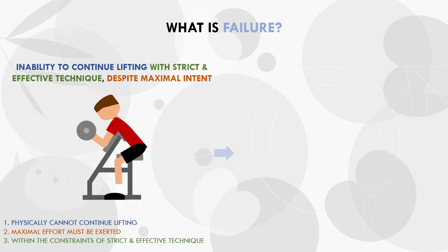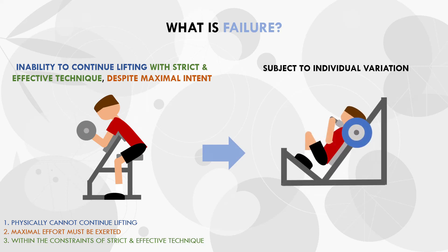Although this is a fairly strict definition, we should also understand that the exact point of failure is subject to individual variation. After all, we are humans, not robots, so factors such as pain tolerance, attitude, mood, stimulants, training experience and more may influence how failure looks for each trainee.